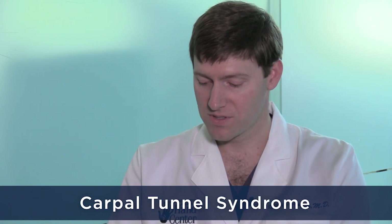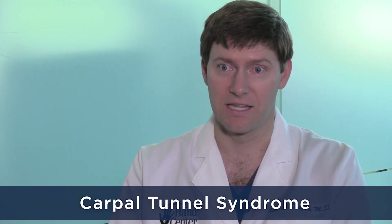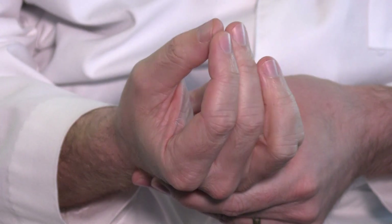Carpal Tunnel Syndrome is where a nerve gets pinched in the wrist, and it's a very common problem — about 10% of people get it at some point in their life. The most common finding is numbness and tingling in the fingers, usually affecting three fingers: the thumb, the index, and the middle finger.